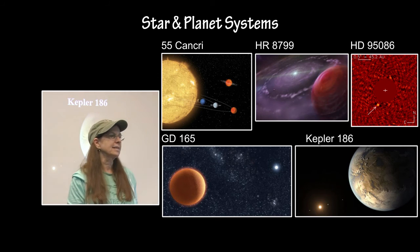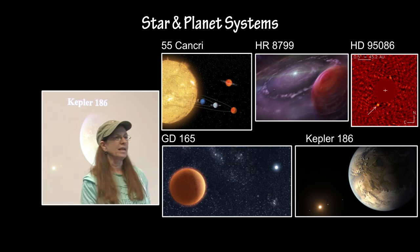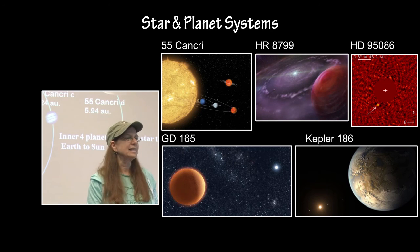There are three star and planet systems: 55 Cancri, HR 8799, HD 95086, GD 165, and Kepler 186.